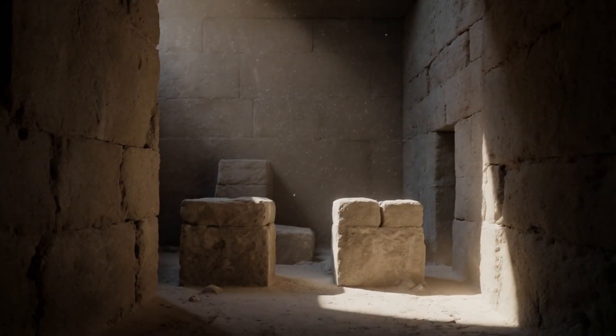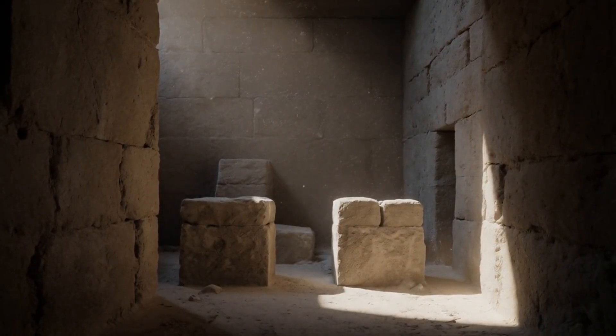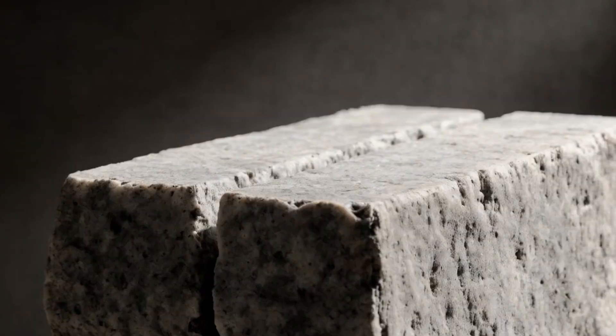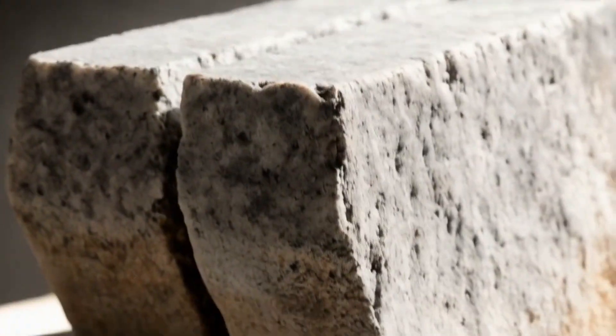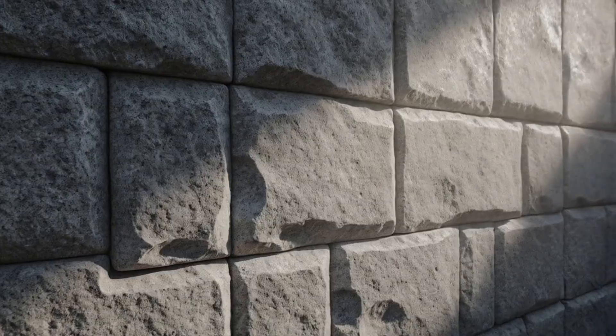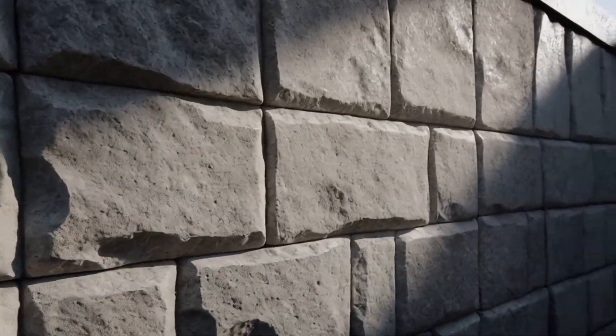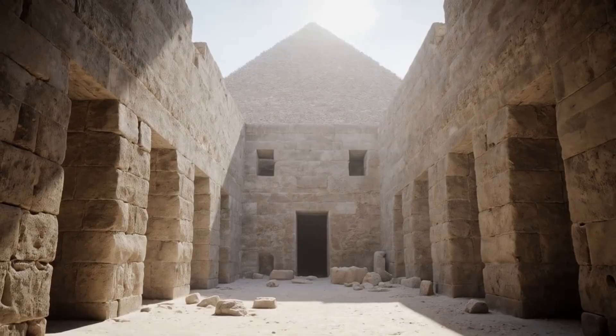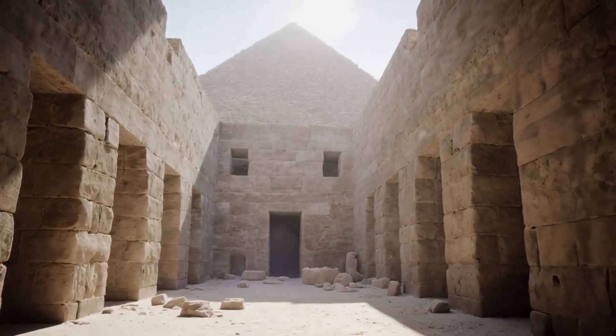The interior of Egyptian pyramids features granite blocks that exhibit exceptionally smooth surfaces. The cuts on the granite blocks are remarkably precise, indicating advanced construction techniques. The smooth surfaces suggest the use of sophisticated tools, and the overall quality reflects a high degree of skill.